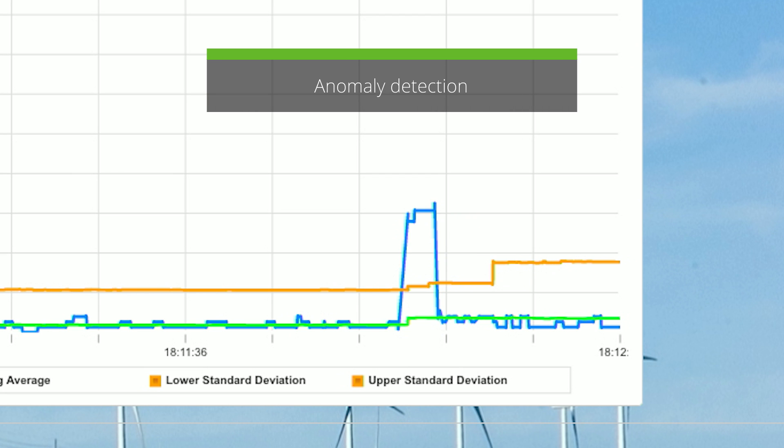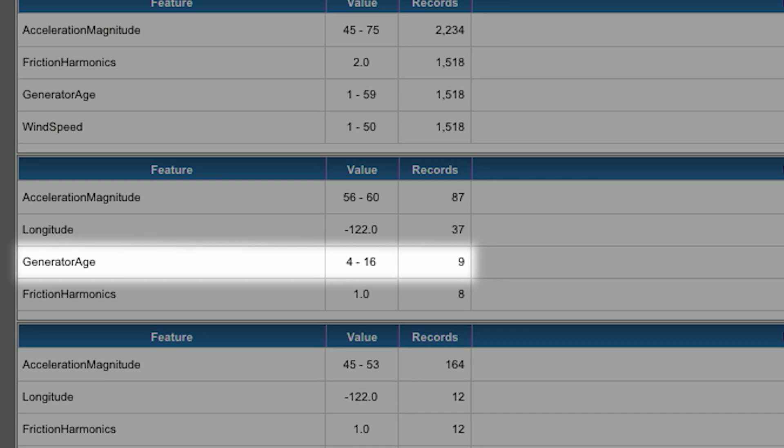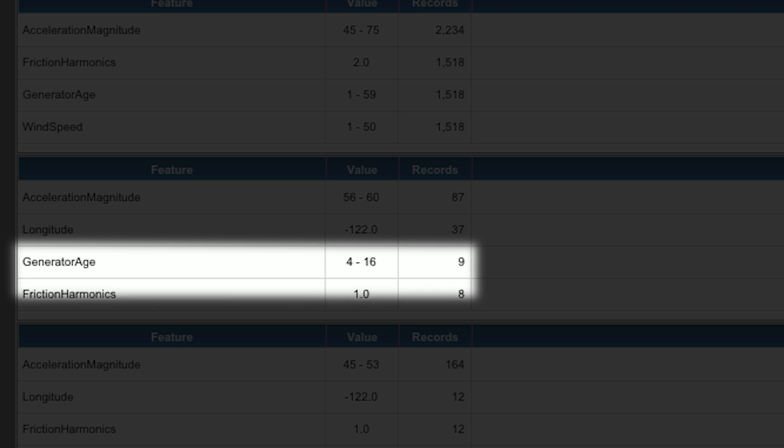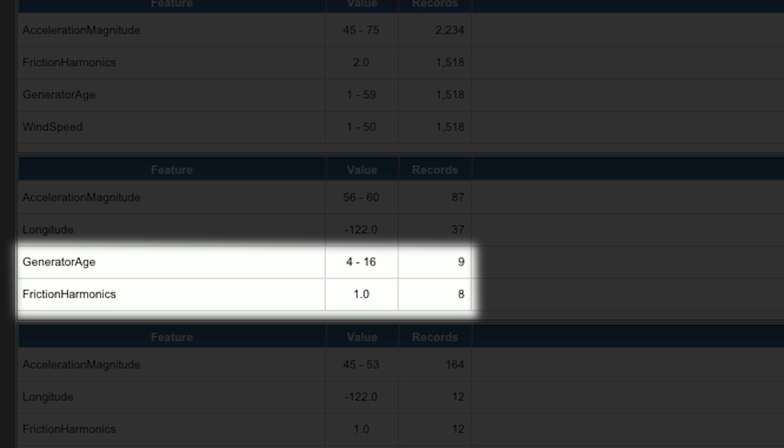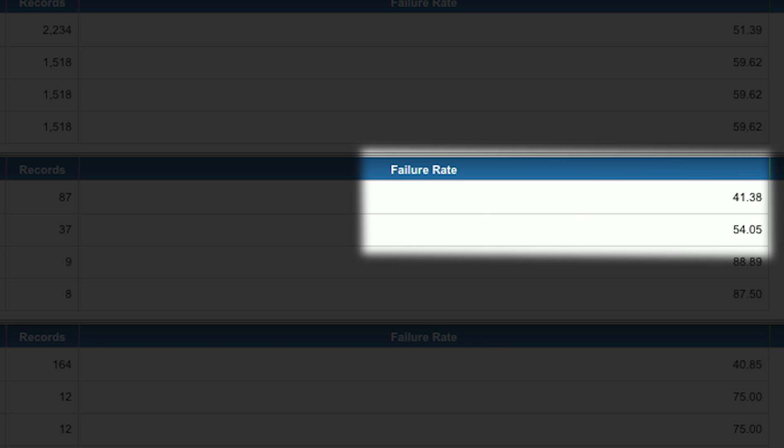Now I know that when these vibrations are happening in this specific area for a gearbox that's between 4 and 16 years old, and when there's the presence of friction harmonics, that risk percentage escalates from 41% to just under 89%. That's an incredibly powerful insight that I could probably never arrive at using spreadsheets and traditional statistical analysis techniques.